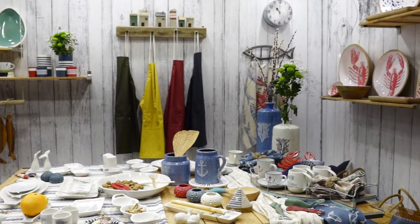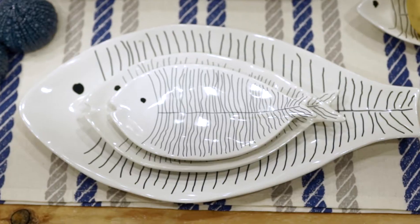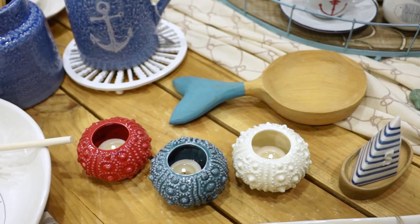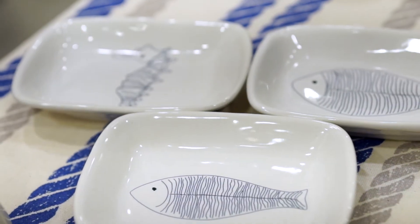On the first of our tables, white china stands out with fine blue motifs. Fish-shaped dishes, cups, mugs, bowls and plates make up this tableware collection. All these items, like our mugs and cups, are dishwasher and microwave safe.